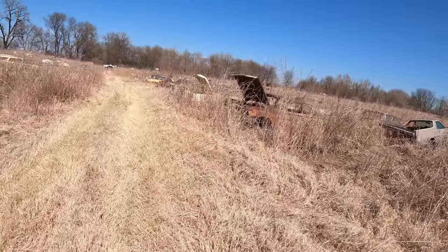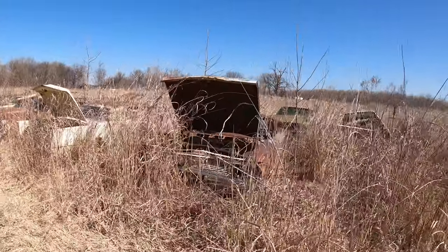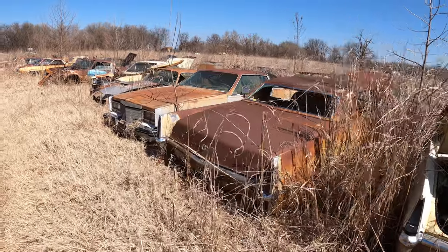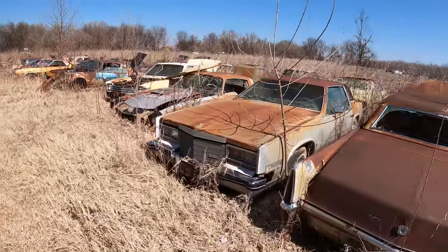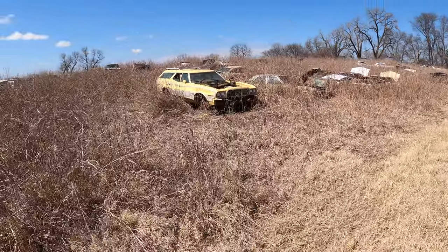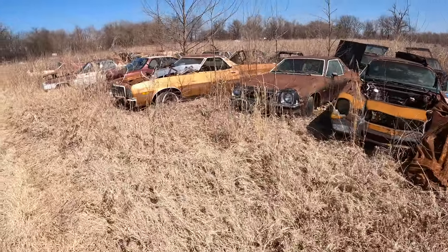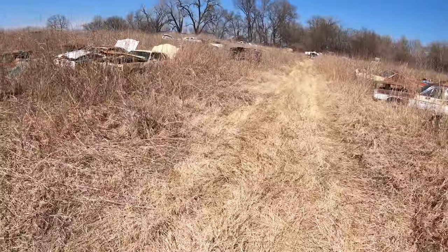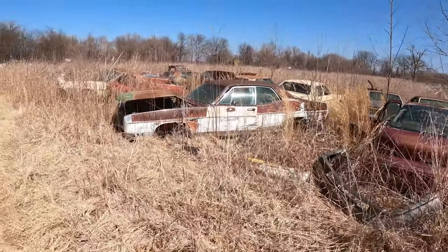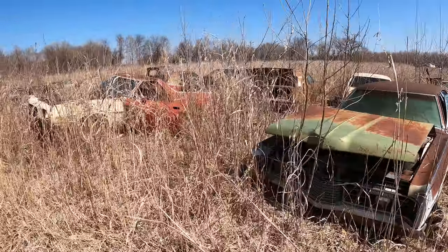I always wonder how they sort stuff here, how they keep track of things. There's an old Ranchero that might still be salvageable. If you're looking for a rat rod, I saw a few things — oh, that's a cool wagon. It's too bad it's so rough, that'd be pretty sweet. Some old Camaros back here. Oh, that's a shame — that LTD is so ruined, that's a bummer.